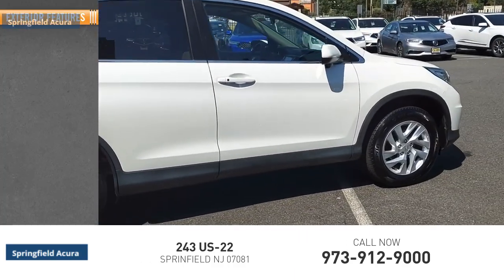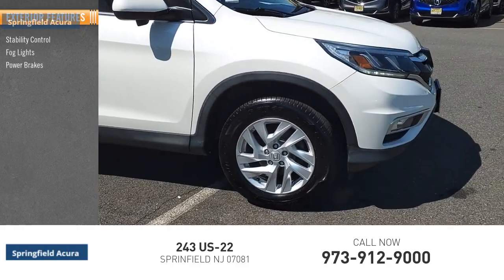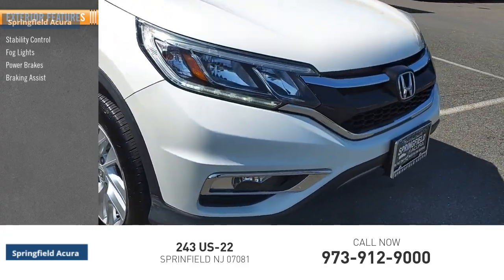Here are some of this vehicle's great options: stability control, fog lights, power brakes, braking assist, traction control.